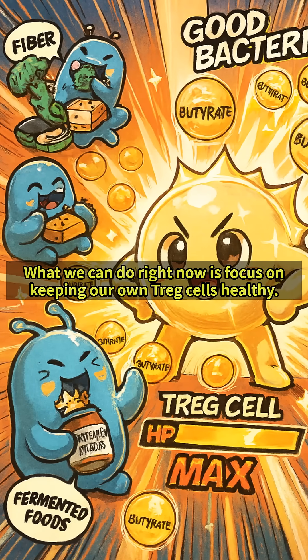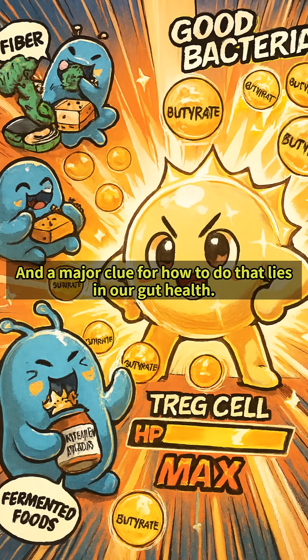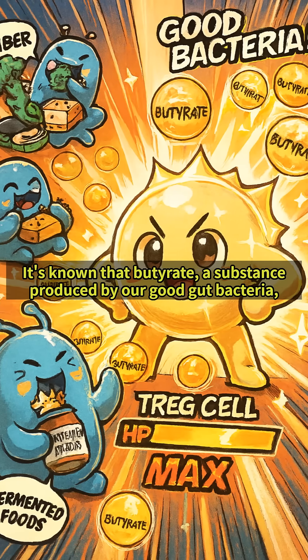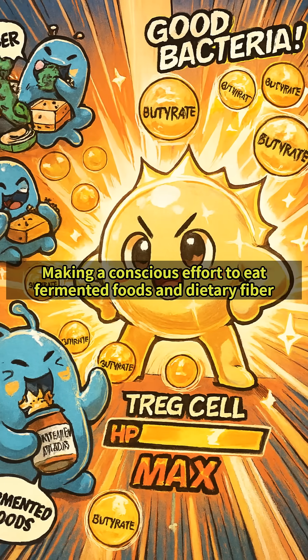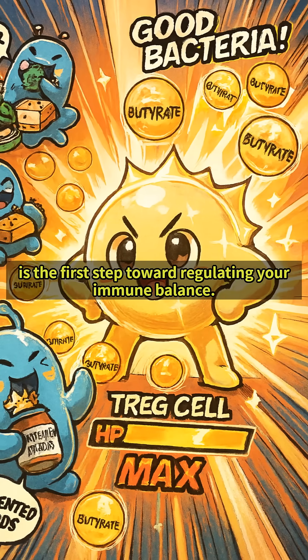What we can do right now is focus on keeping our own T-REG cells healthy. A major clue for how to do that lies in our gut health. It's known that butyrate, a substance produced by our good gut bacteria, supports the function of T-REG cells. Making a conscious effort to eat fermented foods and dietary fiber is the first step toward regulating your immune balance.